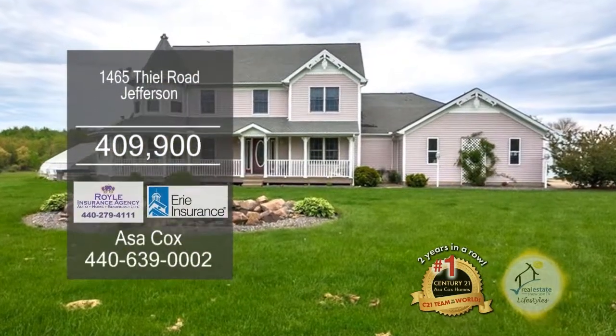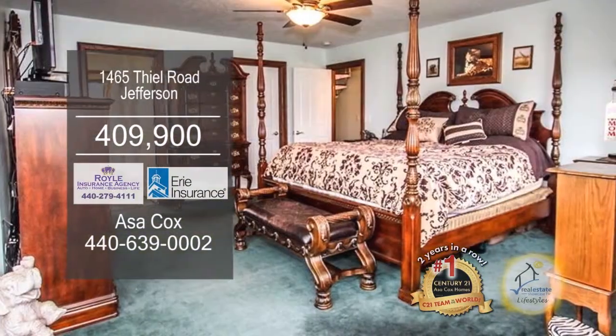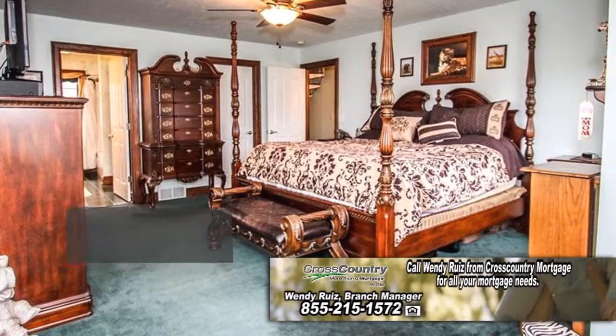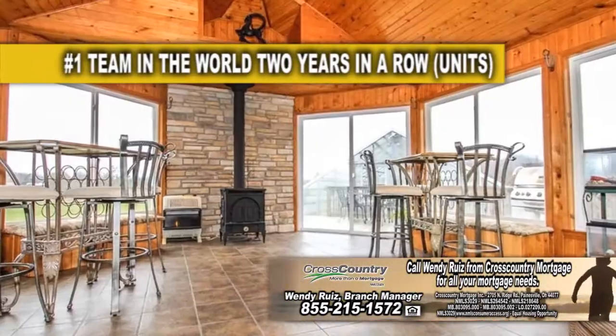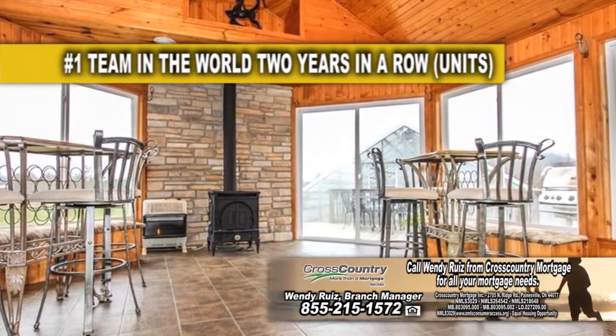A stunning home on six acres in Jefferson. This home features five bedrooms and four and a half baths. The gourmet kitchen is complete with a breakfast bar. The Four Seasons Sunroom has a wood-burning stove.